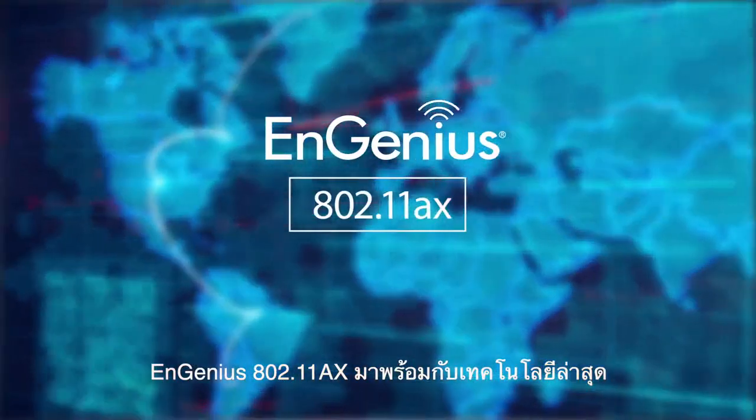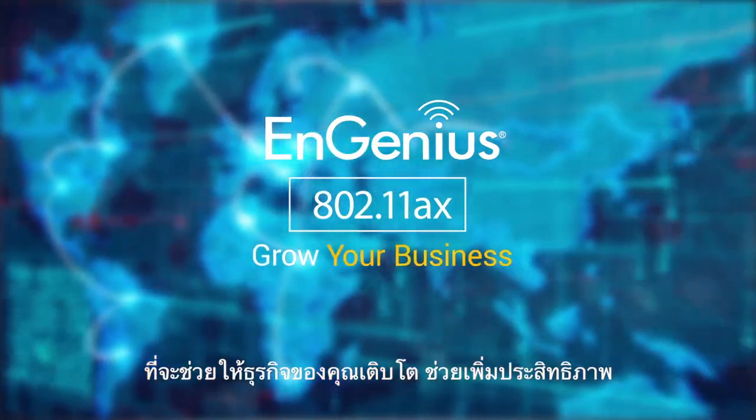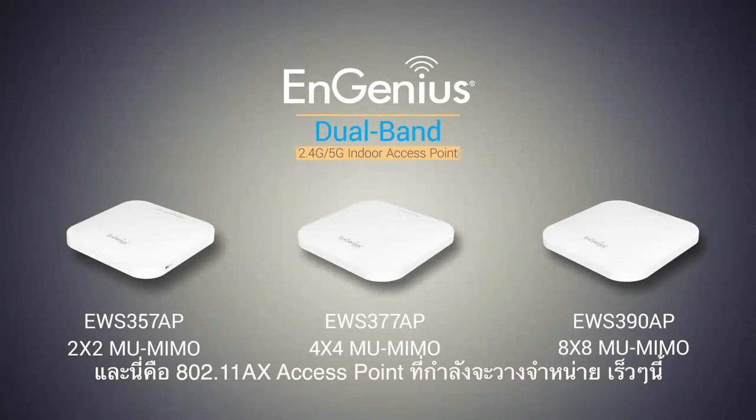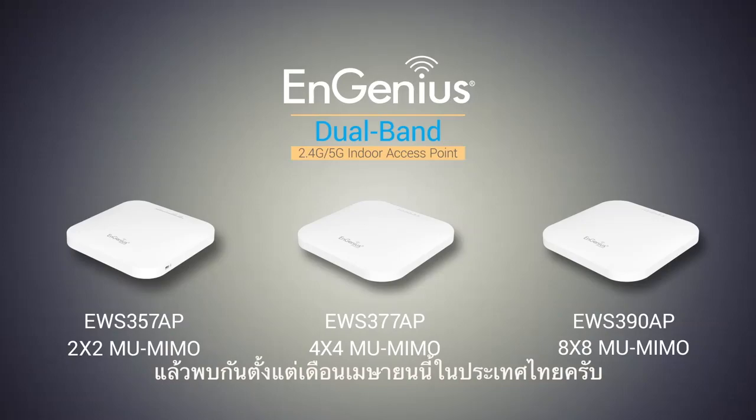Ingenius' 802.11ax solution arms you with the latest in Wi-Fi technology to grow your business in an increasingly connected world. Explore the 11ax dual-band indoor access point offering by Ingenius for a stronger, faster, future-proof Wi-Fi network.